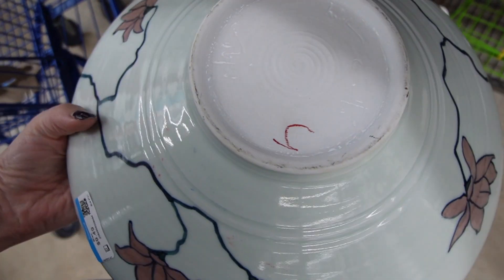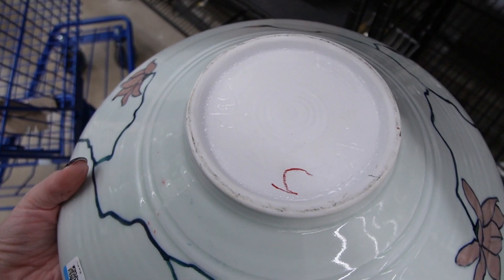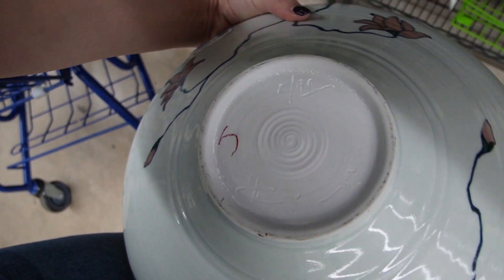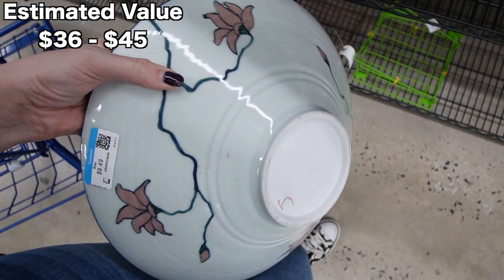I love this bowl, that's gorgeous. There's a mark on the bottom — $9.49. I can't quite make it out, but it was August 1990. I could probably still make a little bit of money on that even without knowing the maker, because it's just a beautiful bowl.